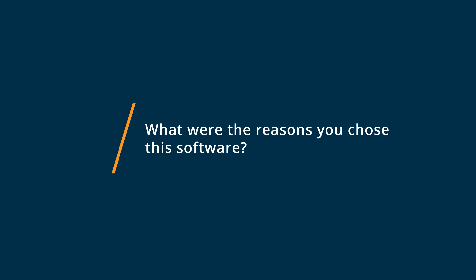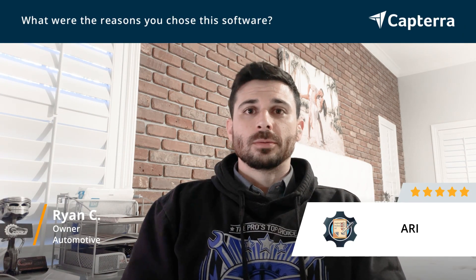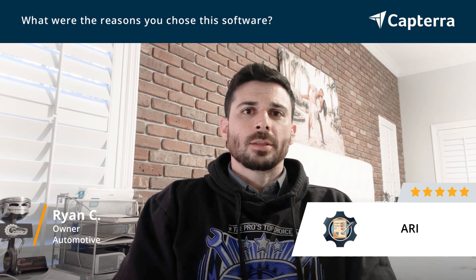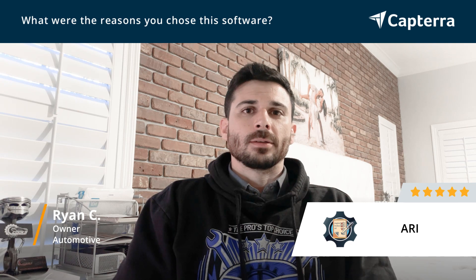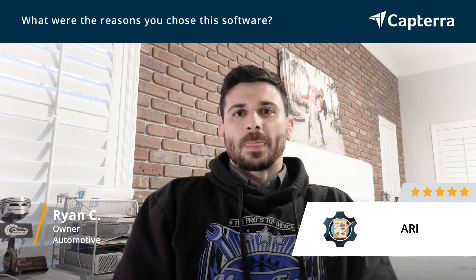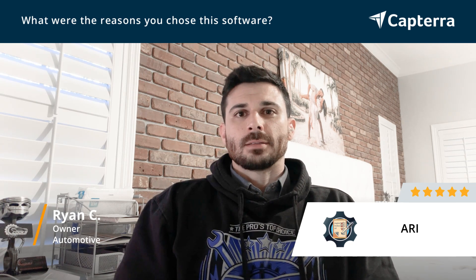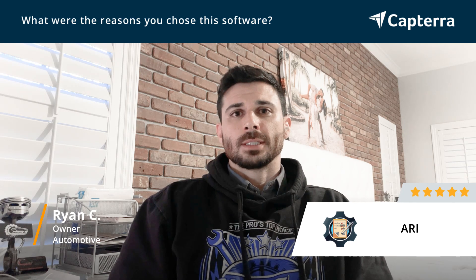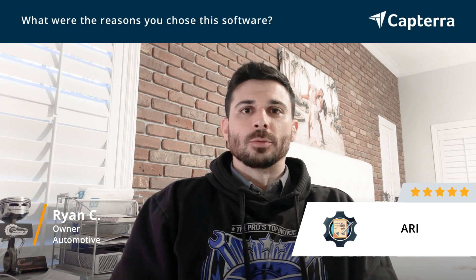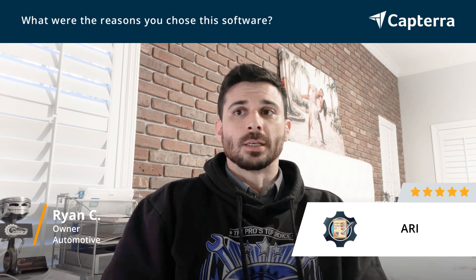The reason we ended up going with Ari is the value for what you're paying. I believe it's $30 a month that we pay, and you're getting pretty much all the features and benefits that you need to run an automotive repair business — at a fraction of the price you'd be paying for the other ones we considered, like Shop Monkey and Mitchell.